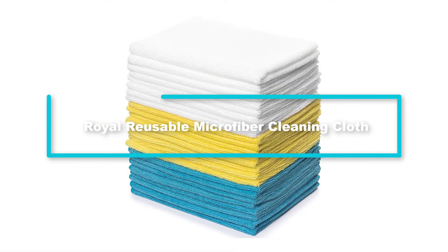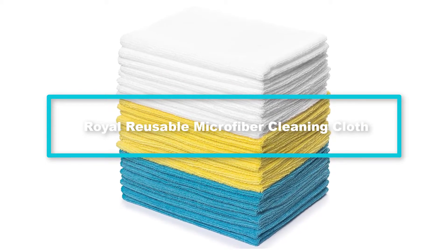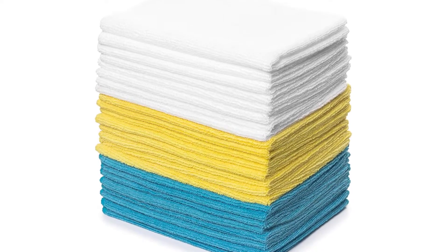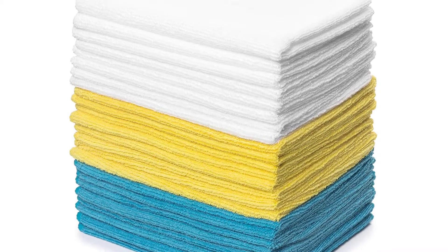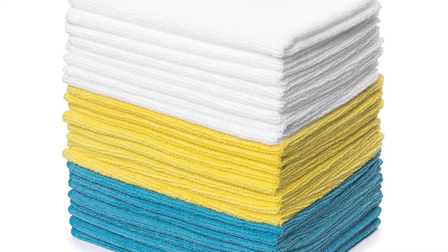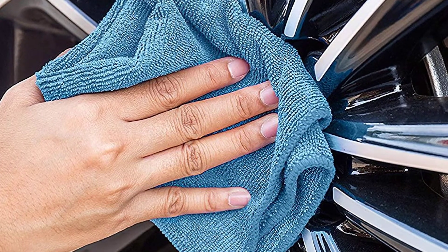And finally, at number 1, we have the Royal Reusable Microfiber Cleaning Cloth. One thing that stands out with these microfiber towels is their level of absorbency — they will suck in as much water as 10 times their weight. The towel can clean all types of surfaces and will not leave any streaks or lint on clean surfaces.